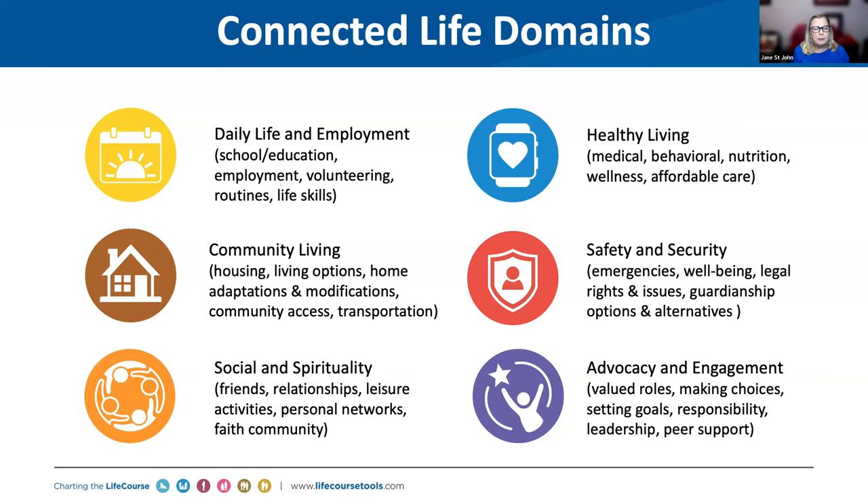It's important to think about all the life domains because health can affect so many things. If we're not healthy, we might not be able to work or go to school, we may not be able to live in the setting we want, or we may not be able to go out and do things with our friends. Health really can influence any one of the life domains at any time — all the domains are interconnected.